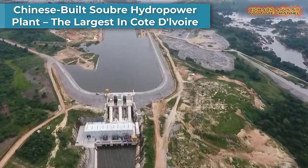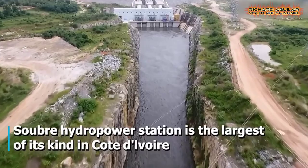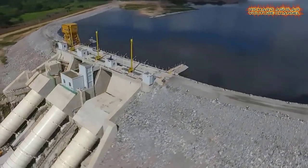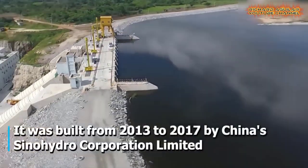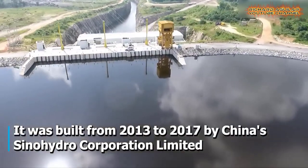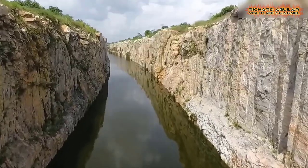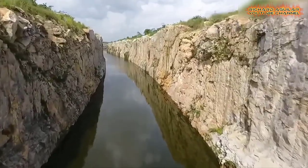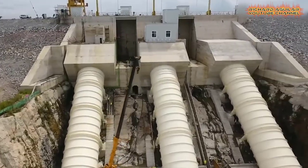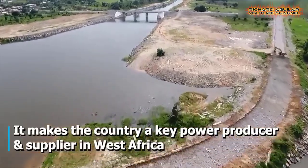This is the amazing aerial view of a Chinese-built hydropower station in West Africa's Côte d'Ivoire. The 4.5-kilometer-long hydropower dam at Niyaula Falls on the Sassandra River, with an installed capacity of 275 megawatts, is expected to increase hydropower in Côte d'Ivoire's energy mix and cement the country's status as a key power producer and supplier in West Africa.